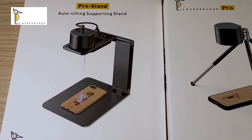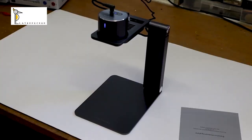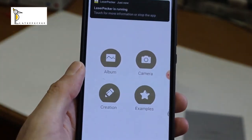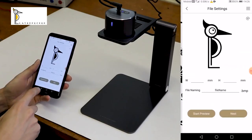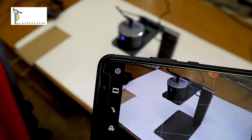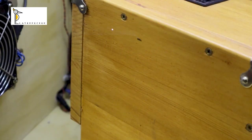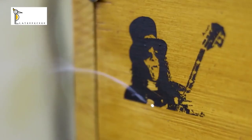Featuring a user-friendly interface and wireless connectivity, whether you're a DIY enthusiast, artist, or entrepreneur, this versatile engraver is perfect for personalization, customizing gifts, or adding a professional touch to your projects. Upgrade your artistic capabilities with the LaserPacker One Pro.